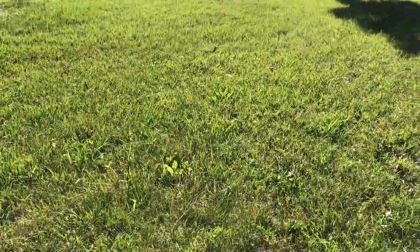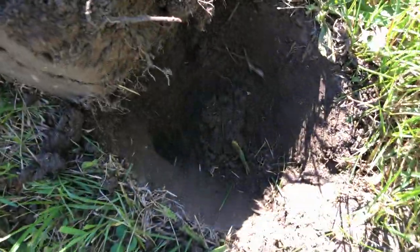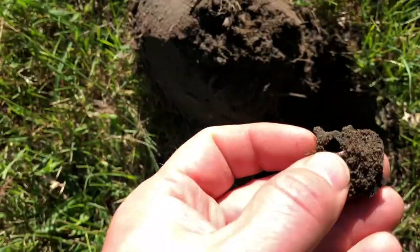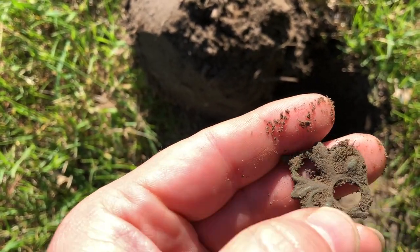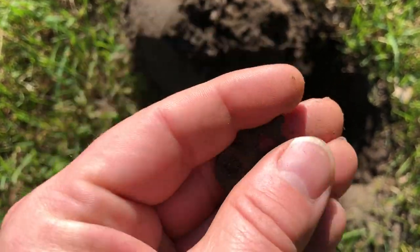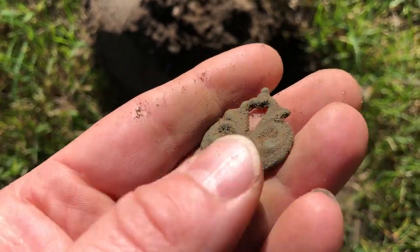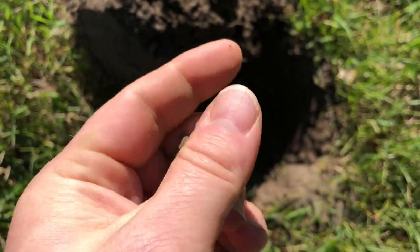First hole I dug — I was actually on the way to the woods, just kind of scanning this little area — I got a solid 23-24 on the detector and it was right at the bottom of the hole. I can see it peeking out. It's ornate, obviously, and it feels like copper. It almost looks like it might have been the end of a really nice key. Pretty cool. I'll clean that up when I get home and check the hole to see if there's another half to it.